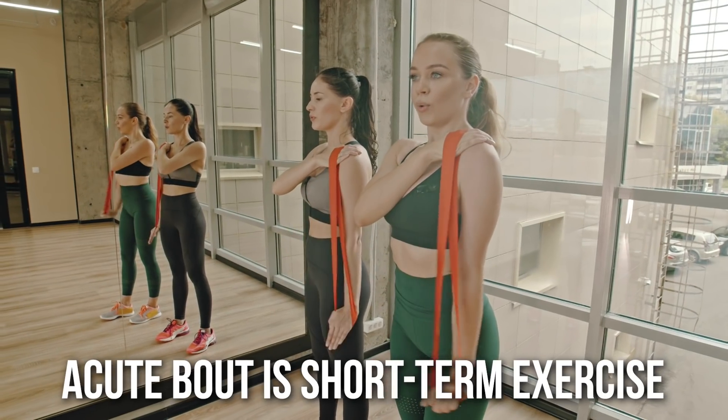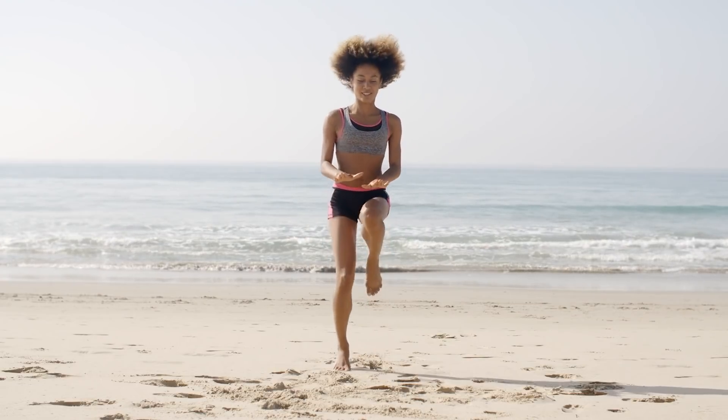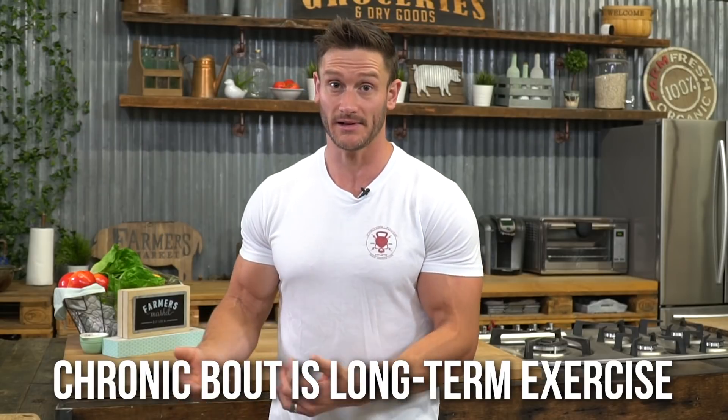There are a lot of variables when it comes to inflammation. The first variable is acute exercise versus chronic exercise — they have different responses. Chronic exercise is what's really going to get us the anti-inflammatory effect systemically. Acute exercise might have an increase in anti-inflammatory processes, but chances are the inflammatory response within the body is so high that it doesn't have the ability to fully cope with it.